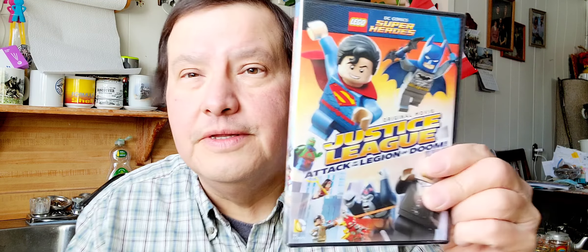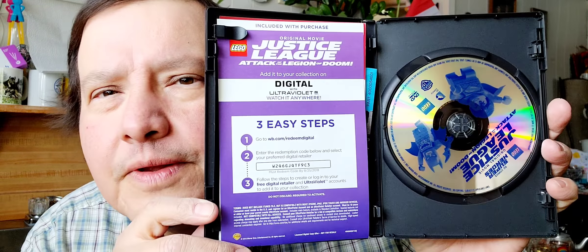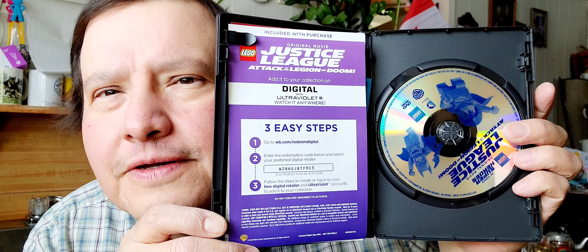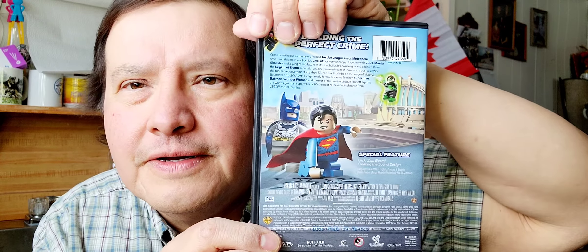There's the DVD and I'll open it up right away. I'll show you inside — I like the colors. You get a digital copy with it too. There's Batman, Superman — yeah, that's a nice DVD.